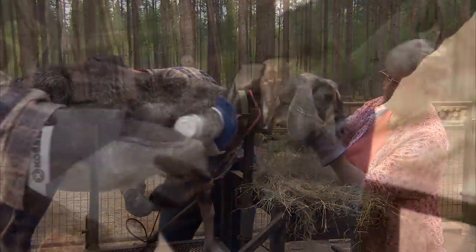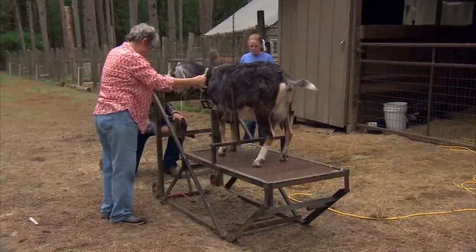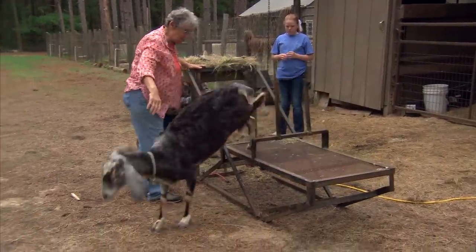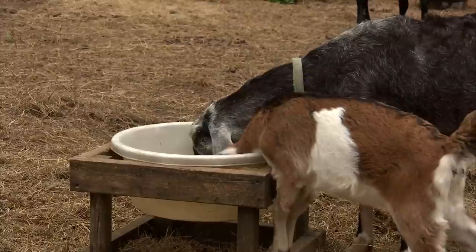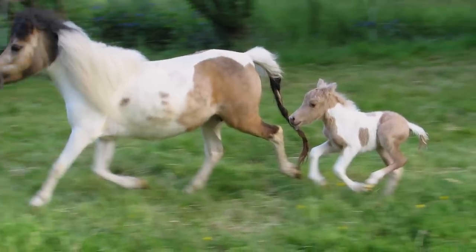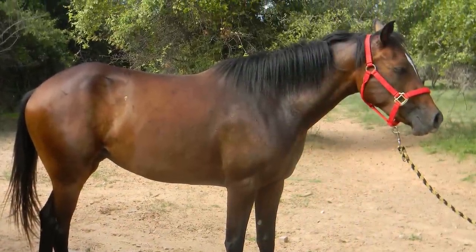I also schedule trimming more often because it's so much easier and there's a lot less stress on the goats. We get them trimmed in minutes and then they're down and off — they haven't even finished their bowl of food, so they're happy.